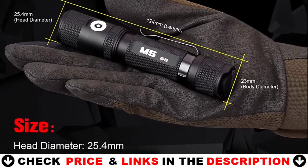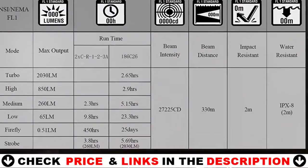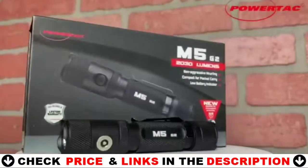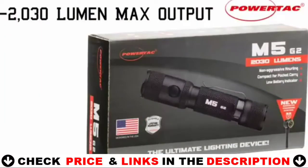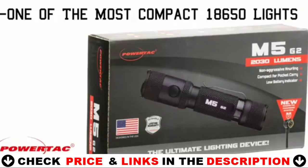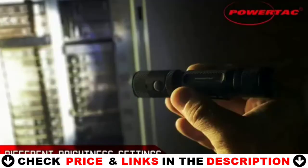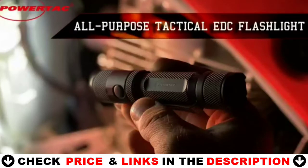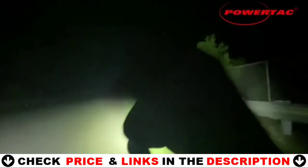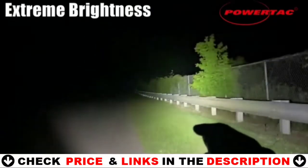The strobe and turbo functions make this a useful self-defense flashlight. The strobe function causes the light to rapidly blink, which can be quite disorienting. The turbo function turns on the flashlight's full brightness.